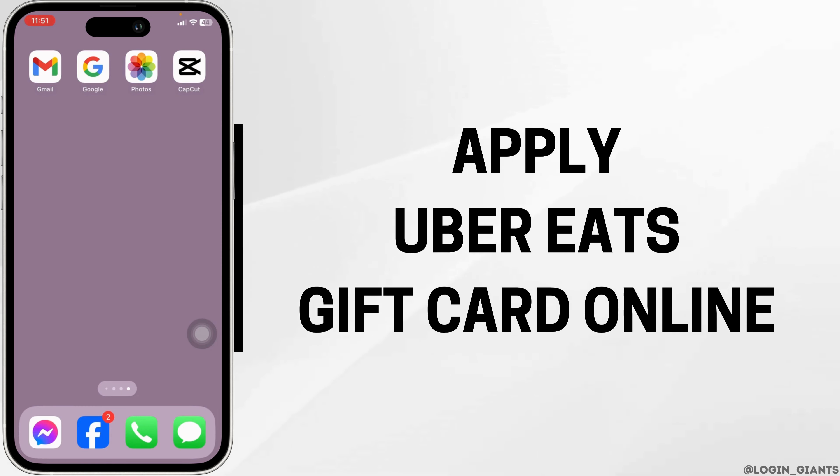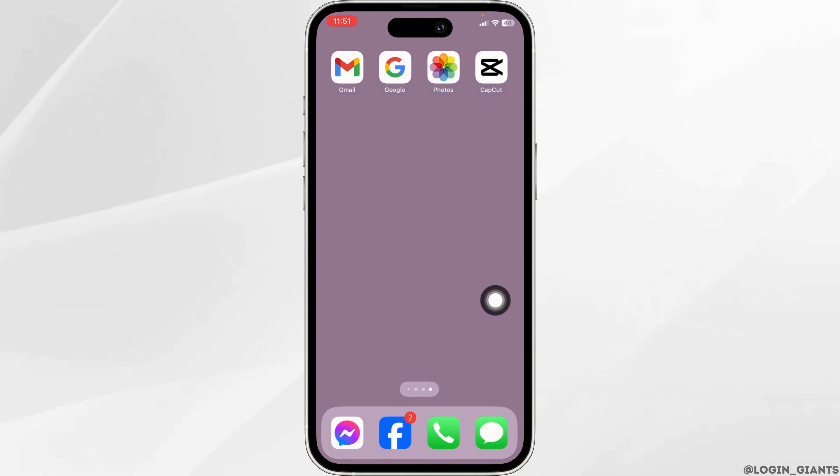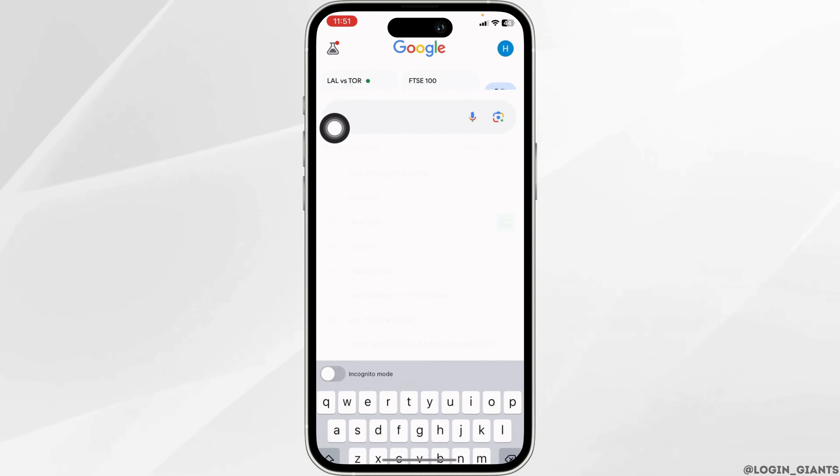How to apply Uber Eats promo code? Let's get started. Launch any browser, then type in 'Uber Eats promo code' and search for it.